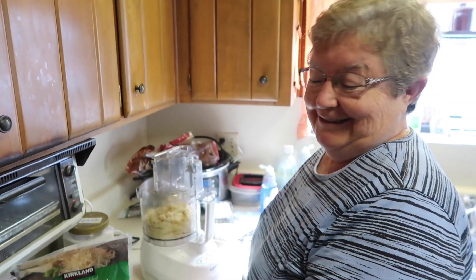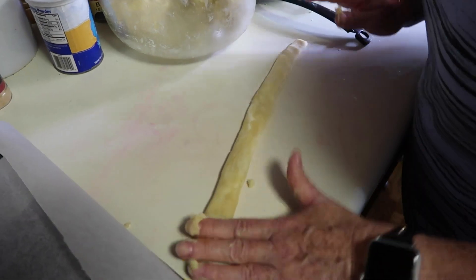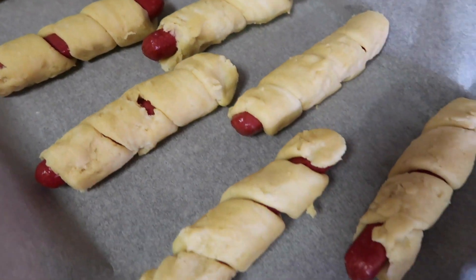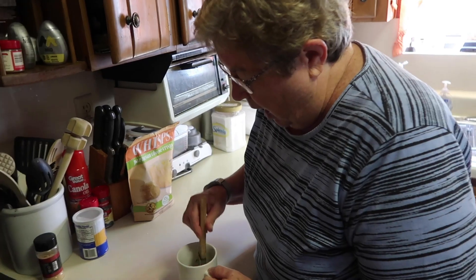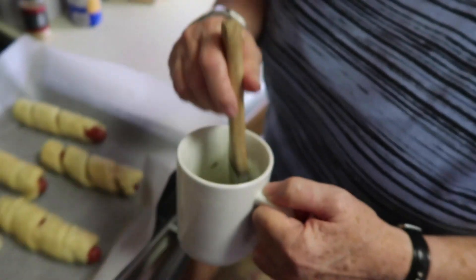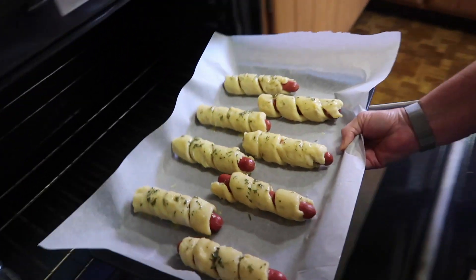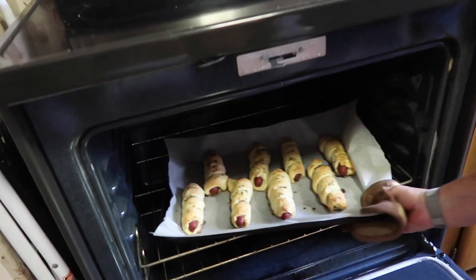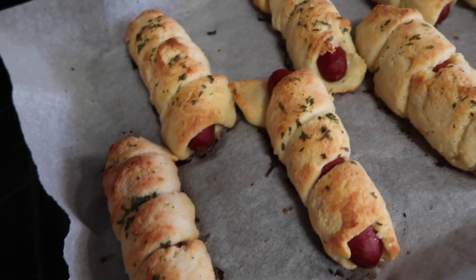Keto Dogs! I can't wait to try them. Now I have butter, garlic powder, and parsley, and I'm just going to brush it on there. Oh, those look good! Oh, that looks good!